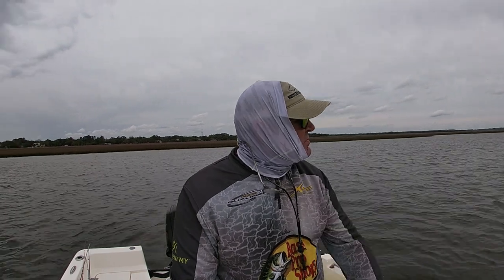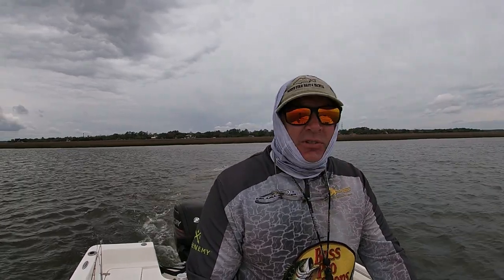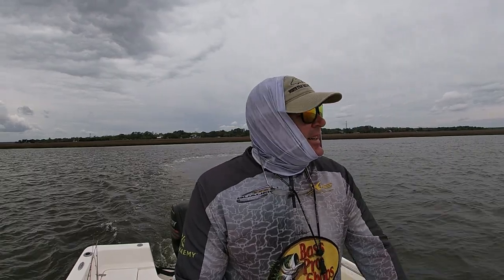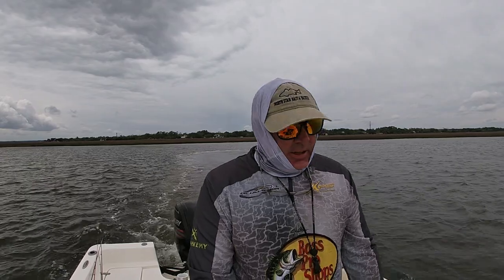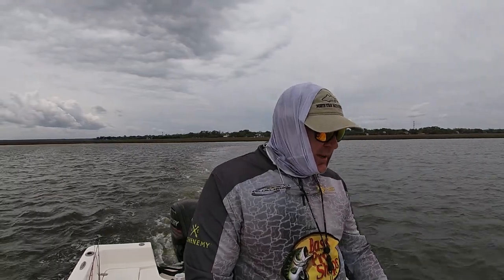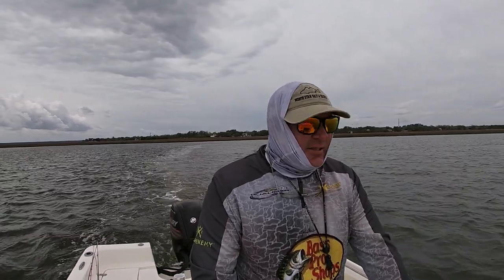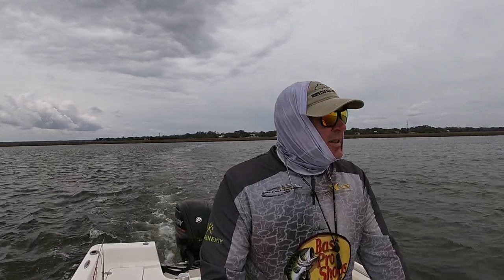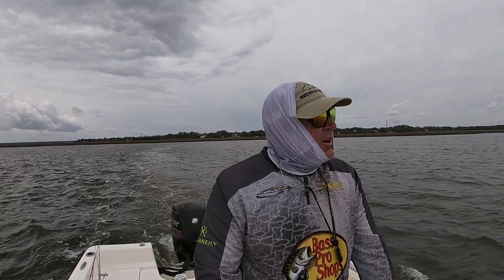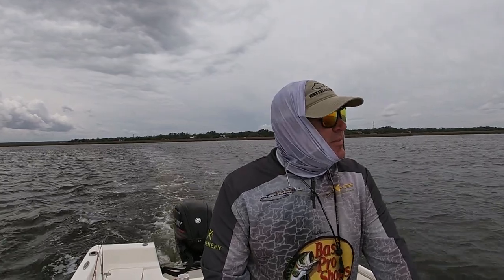Alright guys, time to head in. It wasn't the best day ever, but it wasn't a bad day. Everybody on the boat had a good time — of course I'm the only one on the boat, but I had a good time. We caught some fish. It looks like the trout are starting to get a little more predictable about where they're going to be. The water temperature is about 70 degrees now, so hopefully they'll start getting up on these flats and we'll know where we can go try to find them in school. Y'all have a good day. Thanks for watching Nichols Retirement Empire, I'll see you later.